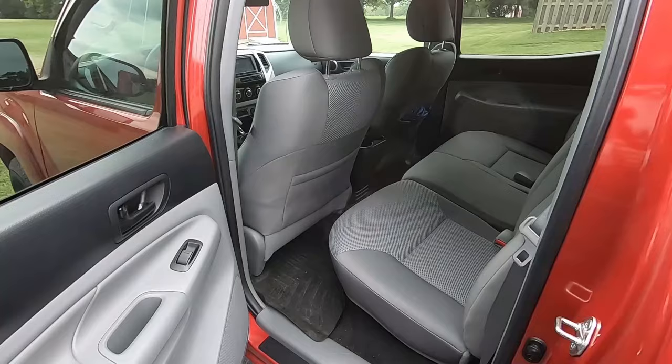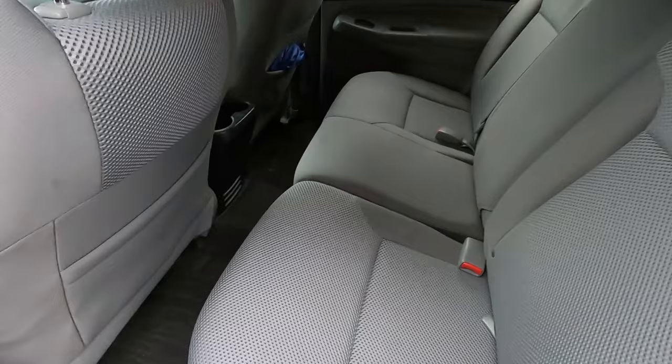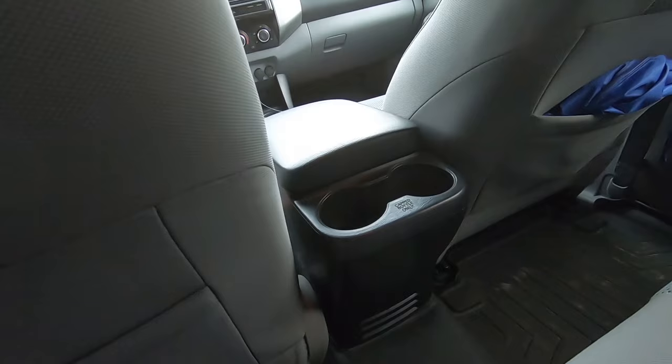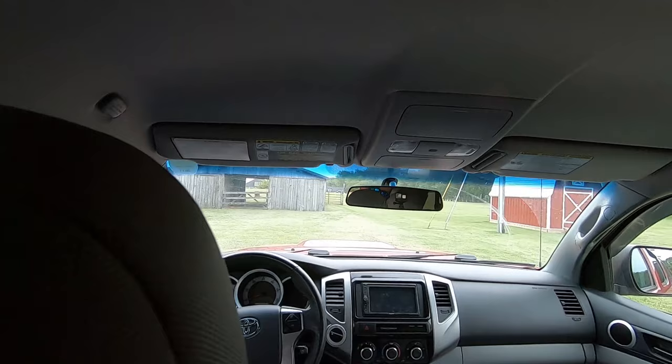In my opinion, this is the best size Tundra they've ever made. Comparing interiors, this one's cloth — almost all of them were. You could get leather in these. This is the back seat room here — my hand fits here. You can sit back here, but it's not the worst cloth interior. No rear AC or anything like that, but power windows in the back do go down. No sunroof — you couldn't get a sunroof in these unless you installed one aftermarket.